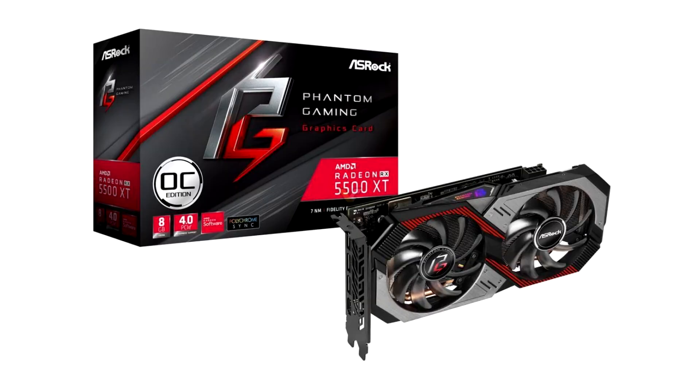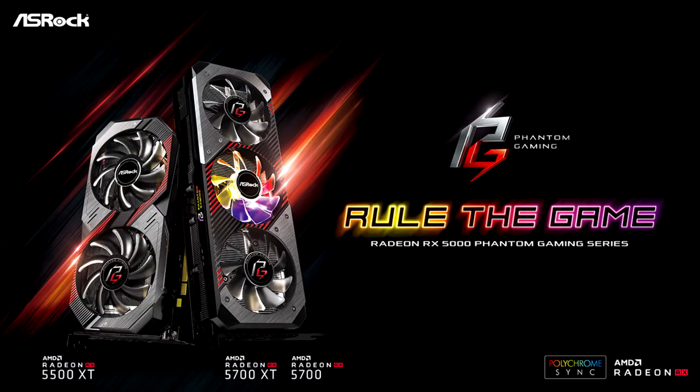Mainstream Specifications, Outstanding Performance. The Radeon RX 5500 XT Phantom Gaming D8 Graphics Card is equipped with AMD's 2nd generation 7nm Radeon RX 5500 XT GPU. Its GPU base, game, and boost clock reaches 1685, 1737, and up to 1845 MHz, which is higher than the reference specification of the Radeon RX 5500 XT.